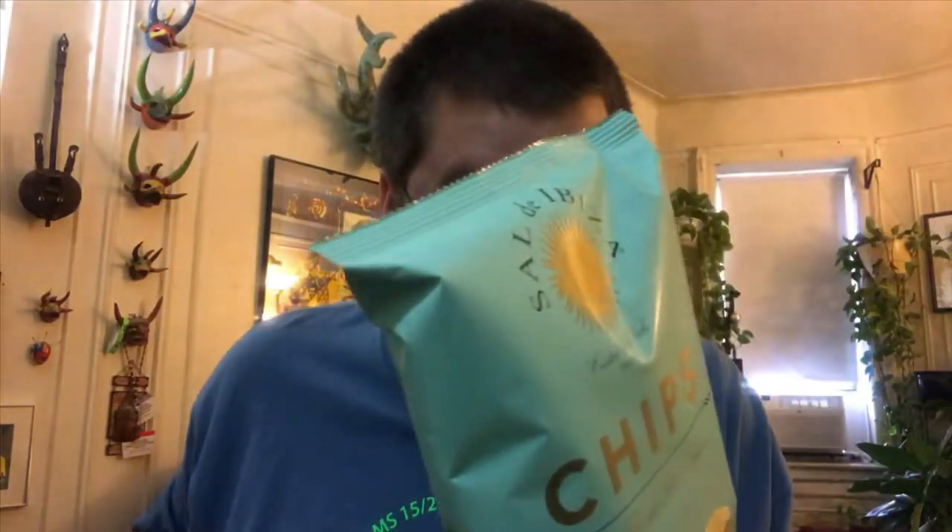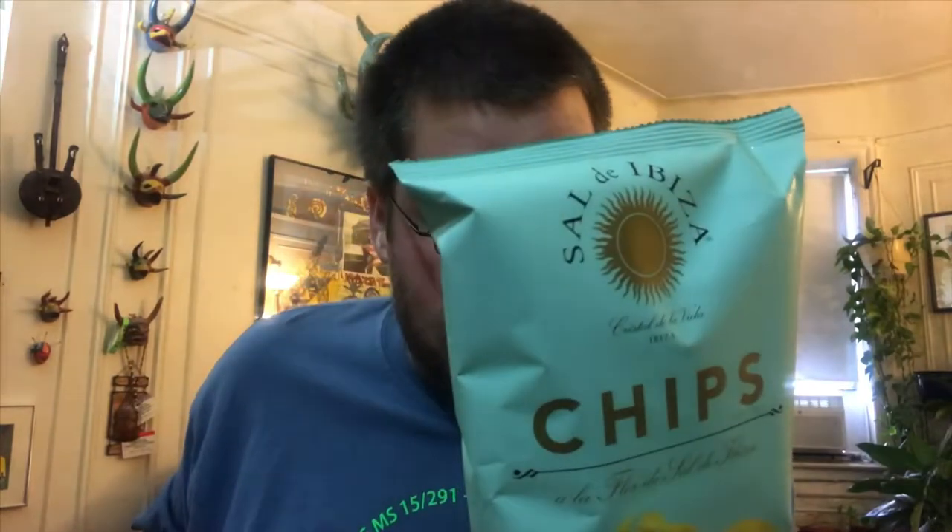A hundred calories for this little bag, and in terms of the carbs, about 44 grams — close to three carb exchanges if you do the diabetic carb thing. But these chips are so good. I may actually do an international chip tasting video based on these Spanish chips. These are so good.